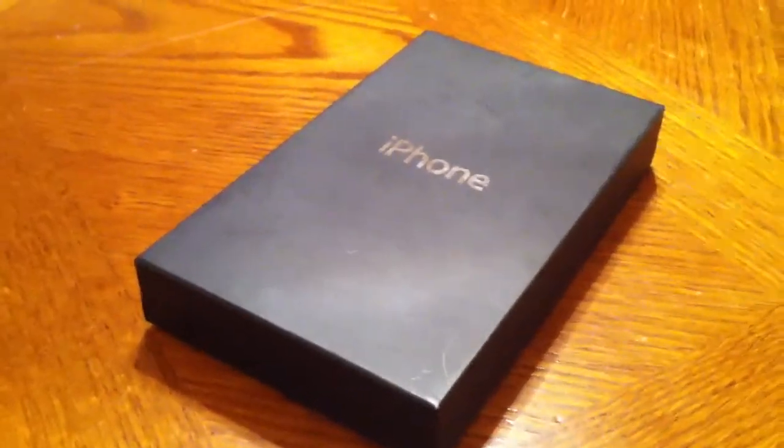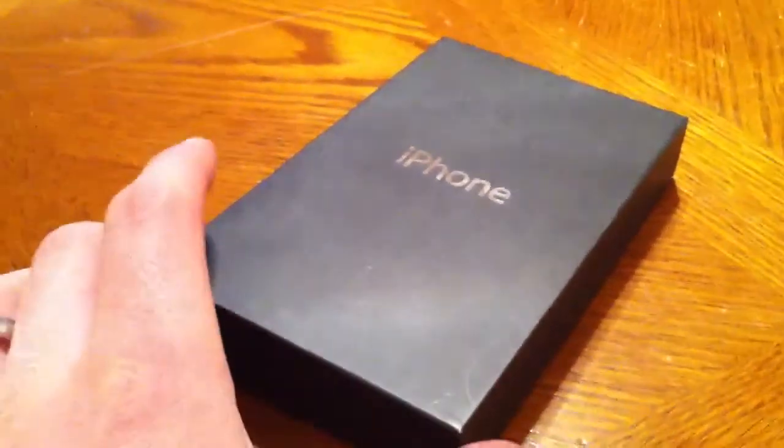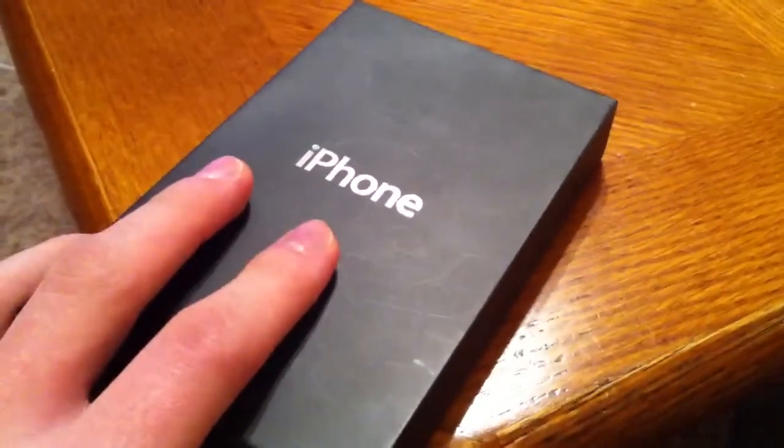This is the video for my iPhone 3GS, up for grabs on eBay. This is a 32GB model. This is the replacement box, as it was warranty exchanged at some point.